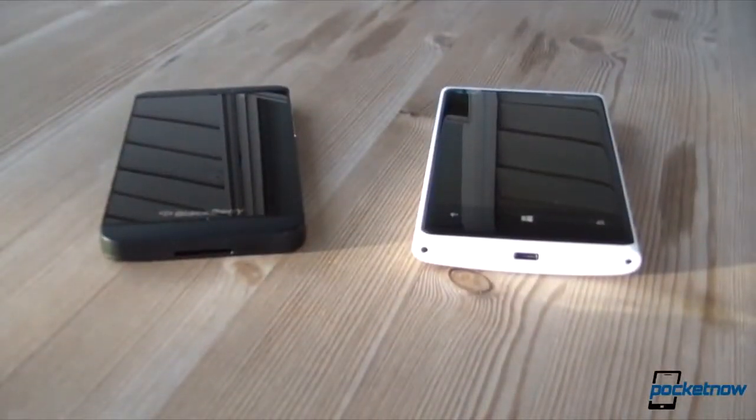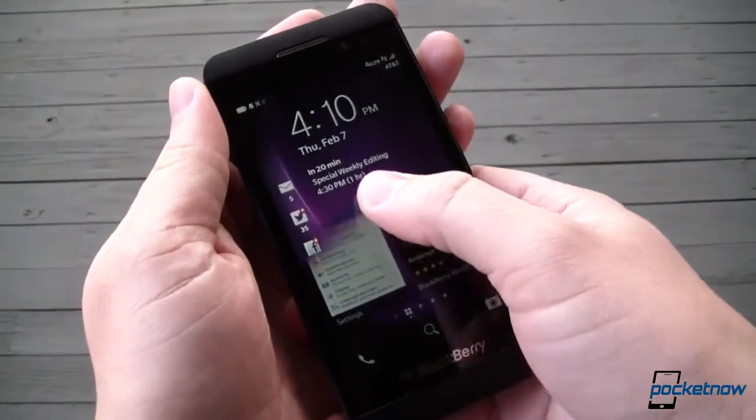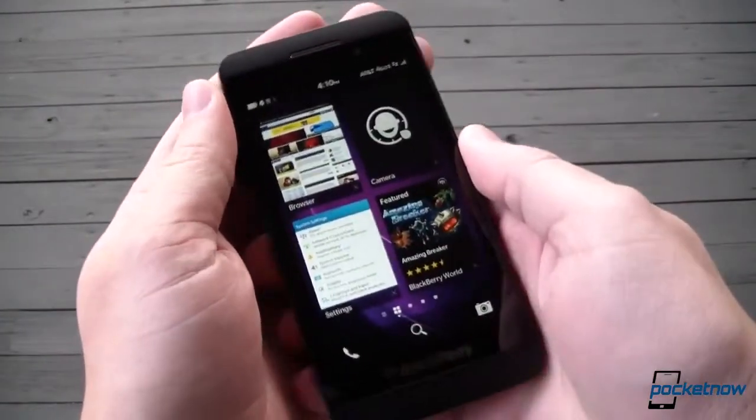We've compared it to its Android and Windows Phone competition and spent almost two weeks getting to know it. Now it's time to find out if the new BlackBerry is everything its maker desperately needs it to be. I'm Michael Fisher, this is Pocketnow, and this is our full review of the BlackBerry Z10.